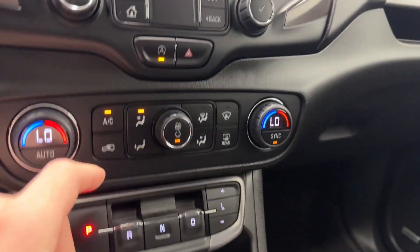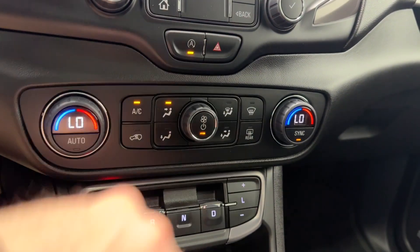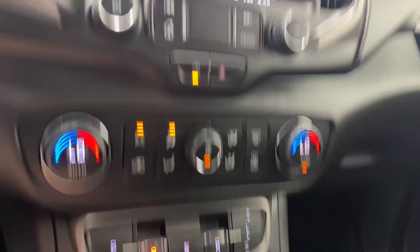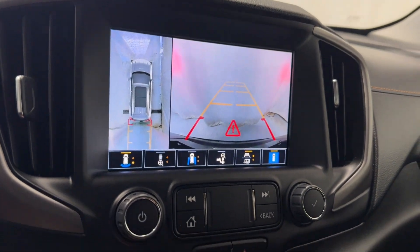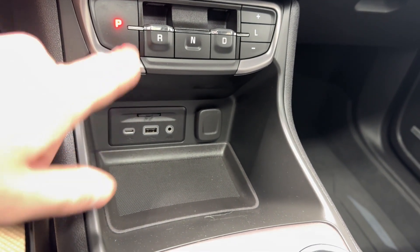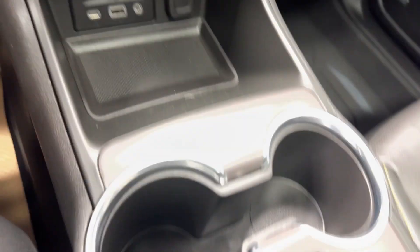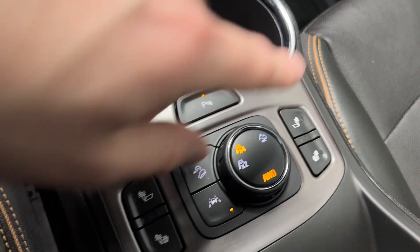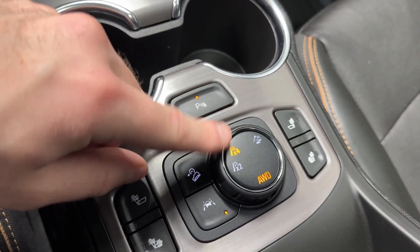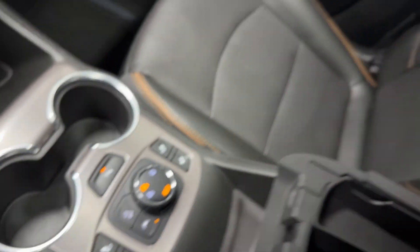You've got your volume and tuner rocker, auto start/stop, hazard lights, dual zone automatic climate control functions, AC button, front and rear defrost, and backup camera. Two cup holders, USB, USB-C, 12 volts, SD card insert, heated seats for driver and passenger, four-wheel drive, two-wheel drive, hill descent control. Opening up the center console, there are another two USBs in there.